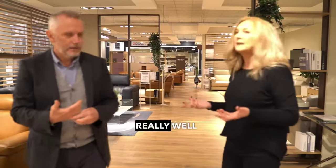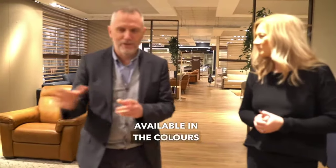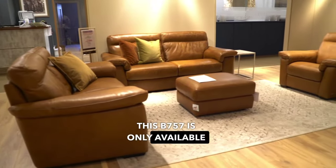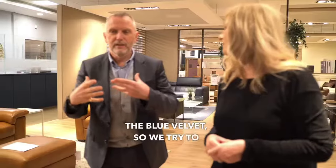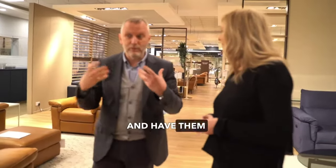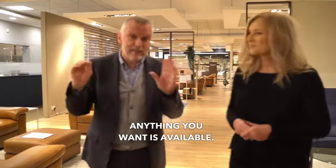Do they only come in the one colour or are there other colours available? They're only available in the colours that you see. So for example, this B757 is only available in this tan colour. The B940 is available in the blue velvet. So we try to pick the most popular leathers or fabrics for the stock covers and have them available in that only. But you can order any other colour you want — anything you want is available.